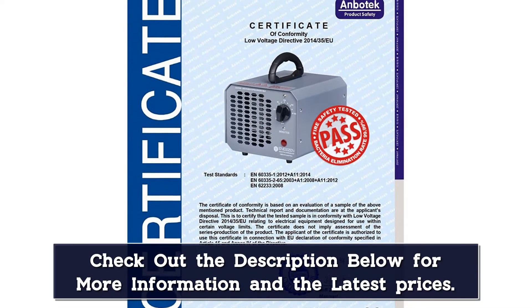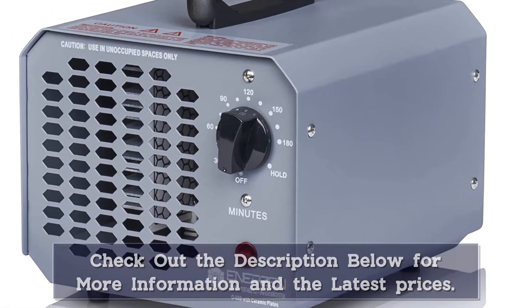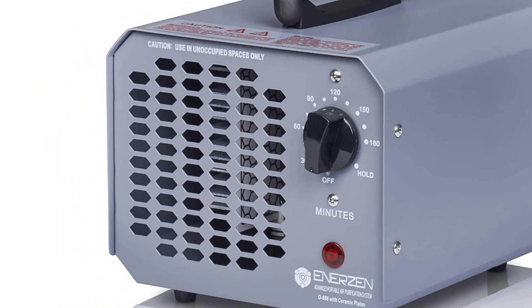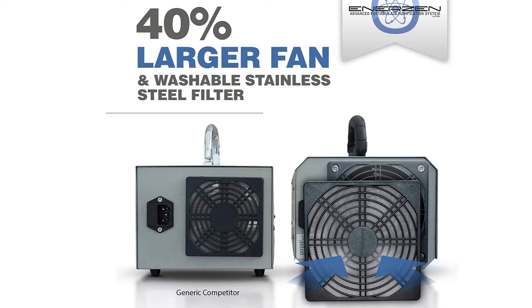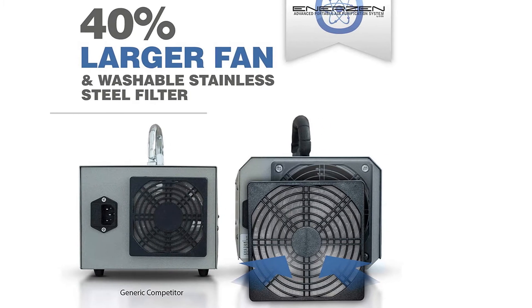You will get a washable stainless steel filter on the rear side of the generator that is assured to last a lifetime without needing any replacements. It features a 180-minute timer with a hold function if you need a longer treatment or if you are using it for the first time. It is made of industrial-grade aluminum alloy case with powder coating for heavy build quality.